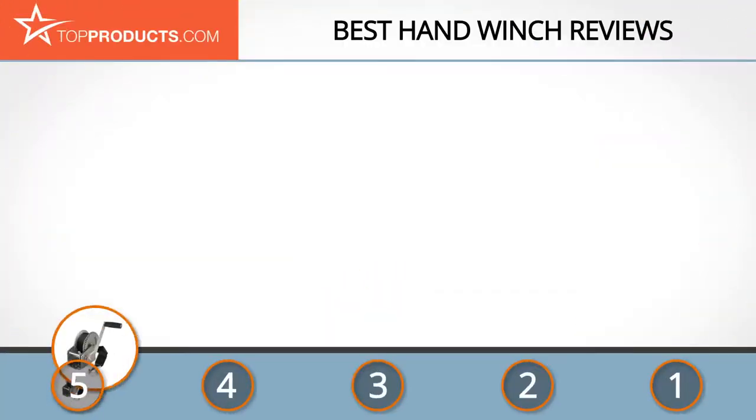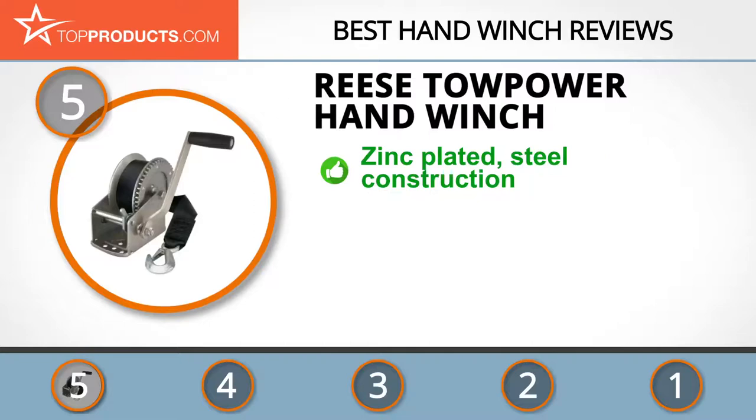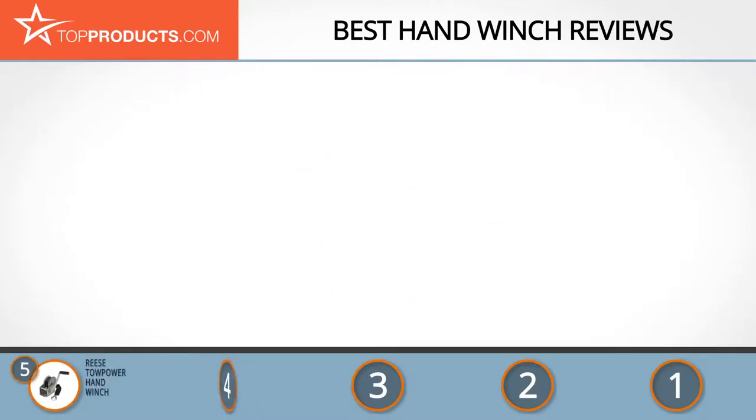At number five is the Reese Tow Power hand winch, chosen for its features and budget-friendly price tag. Reese Tow Power is a top-notch manufacturer of automotive towing equipment designed to operate efficiently and last longer. The winch is made of zinc-plated steel for a long rust-free life, has a load capacity of 1,500 pounds, and comes with a nylon strap. Its carbon steel gears have permanently lubricated bearings and the handle is cushioned for a comfortable grip. Although the nylon strap is strong and reliable, its hook is rather small.